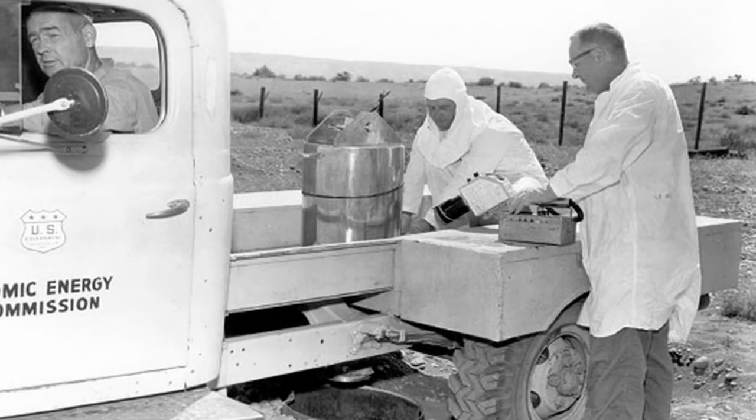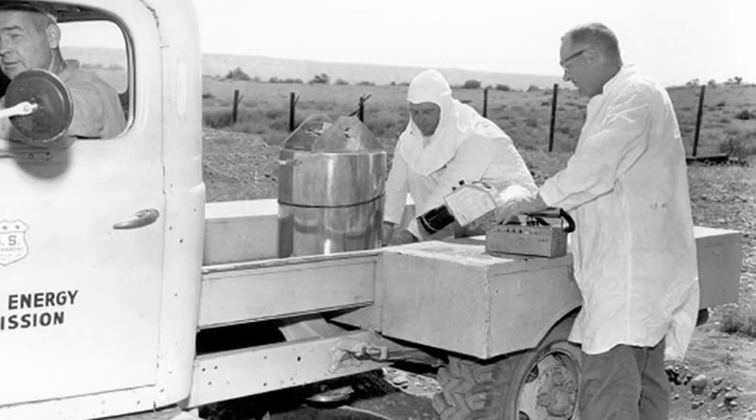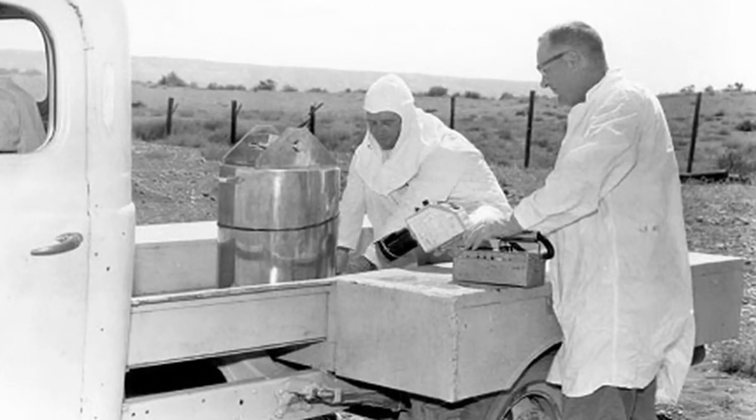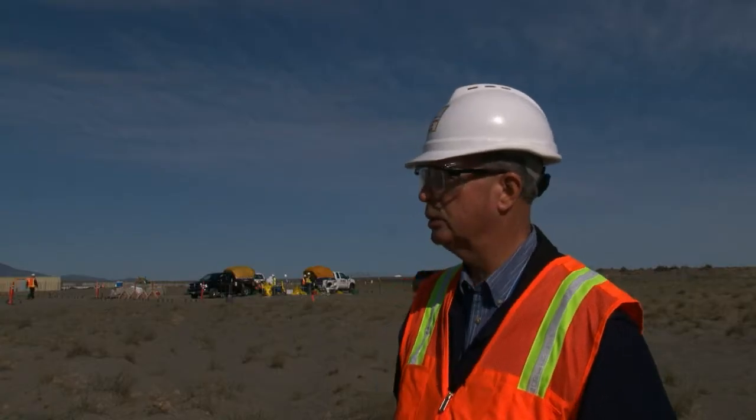The vertical pipe units consist of five drums that were tack welded together, open at the top and open at the bottom. These activities are being conducted because the records and information that went into these burial grounds is little known.